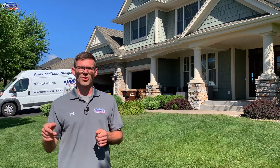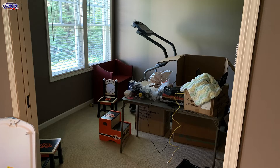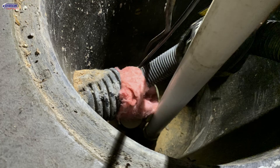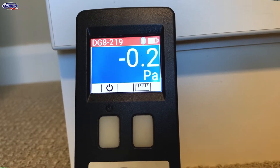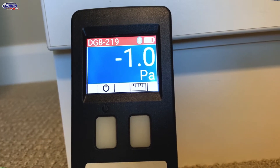I ran it by the customer, explained what we would do, and they were all about it. I grabbed my hammer drill, drilled a test hole in that far bedroom closet, then drilled one near the walkout — far from our suction point. I took their shop vac, put it into that drain tile, and made a makeshift seal with some fiberglass insulation. I took my before pressure field extension numbers — they were near zero, slightly positive in that bedroom — and when I turned on the shop vac, those numbers instantly dropped.